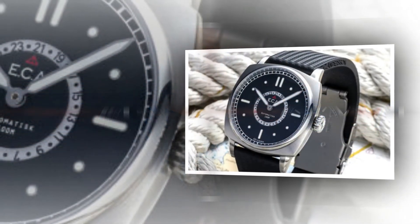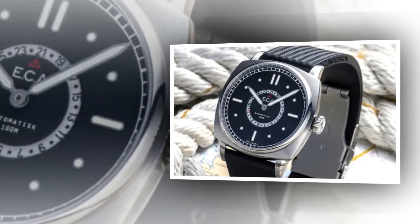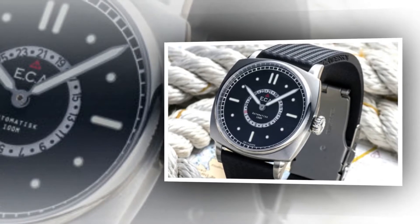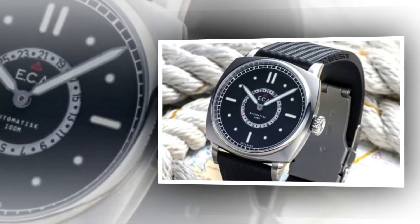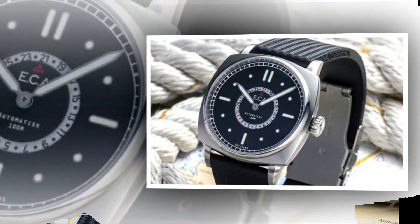The crown has grown by a millimeter in diameter and has been equipped with a sturdy, solid steel screw-down lock mechanism. This not only ensures great pressure resistance, but adds a new level of tactile quality when handling the watch's settings.